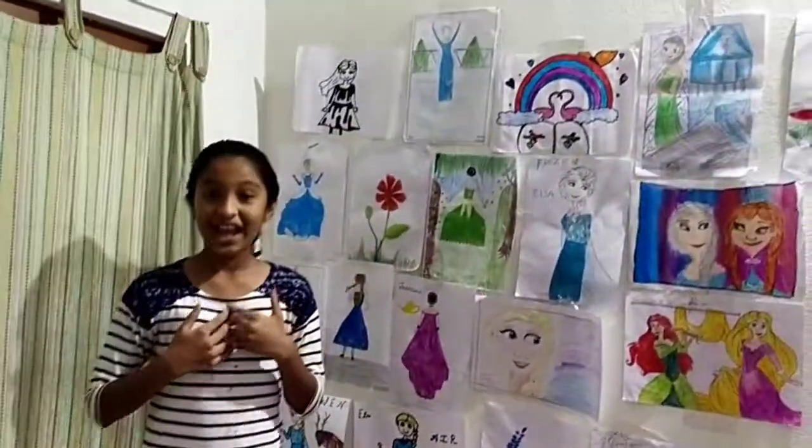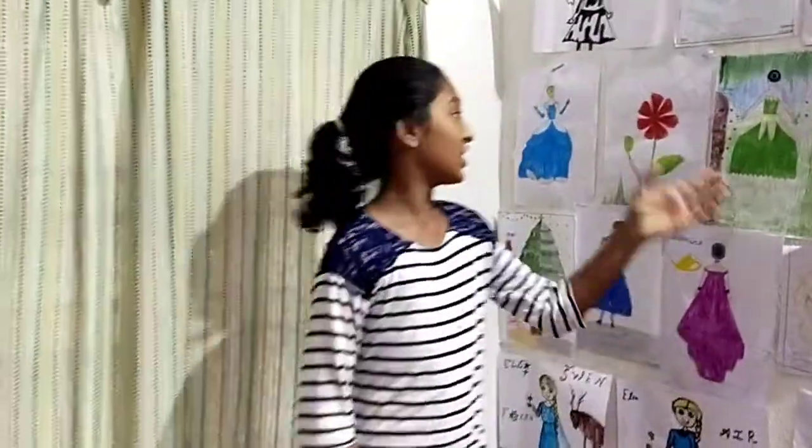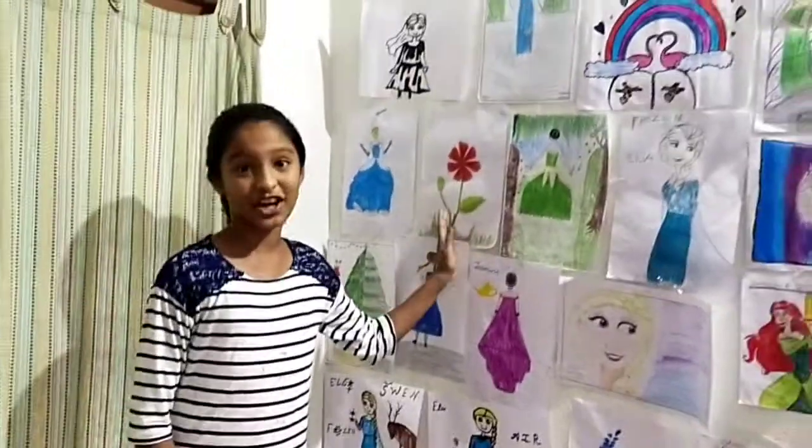Hi guys, I'm Faisana and today in our video, you're going to see all of my drawings that I draw. Let's go ahead.